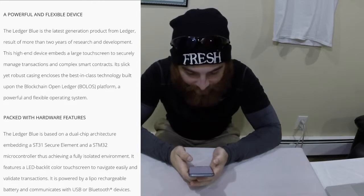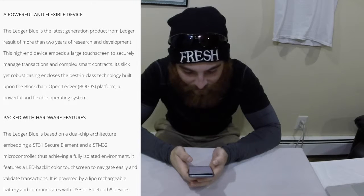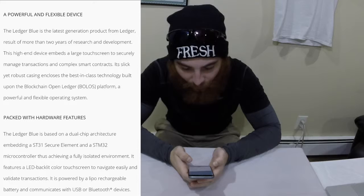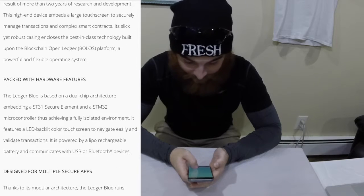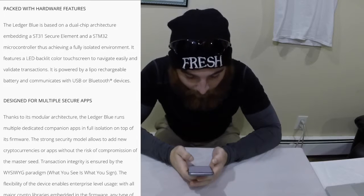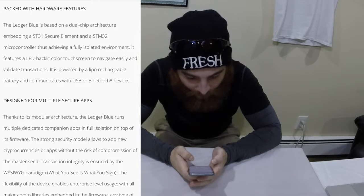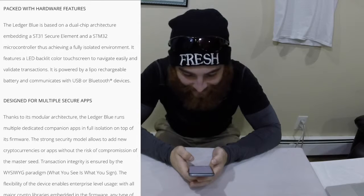A powerful and flexible device — the Ledger Blue is the latest generation product from Ledger, the result of more than two years of research and development. This high-end device embeds a large touch screen to securely manage transactions and complex smart contracts. Its sleek yet robust casing ensures best-in-class technology built upon the blockchain OpenLedger BOLOS platform. The Ledger Blue is based on a dual-chip architecture embedding a ST31 secure element and a STM32 microcontroller, achieving a fully isolated environment. It features an LED backlit color touch screen to navigate easily and validate transactions.